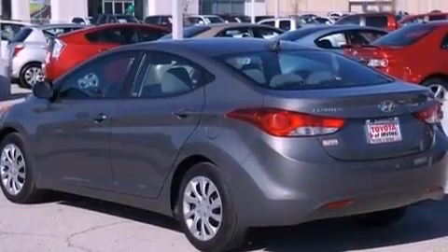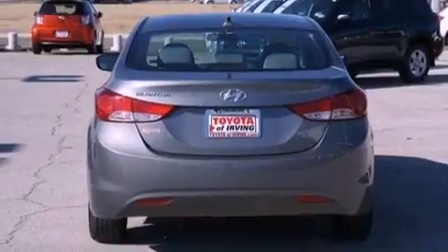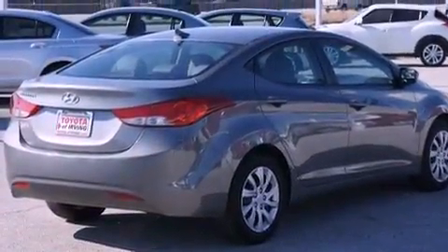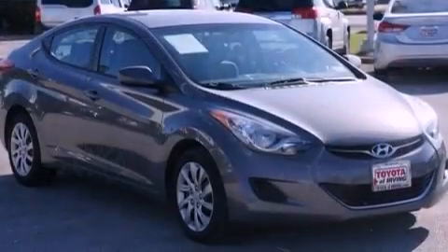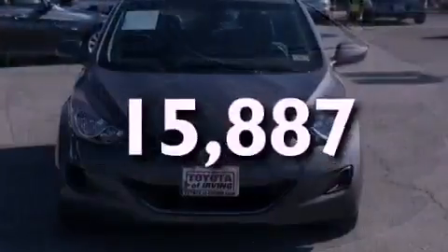Features include XM satellite radio, a low-tire pressure indicator, traction control and stability control systems, a six-speaker audio system, performance tires, a security system, a passenger side vanity mirror, an anti-lock braking system, and air conditioning. This vehicle has fewer than 16,000 miles on the odometer.